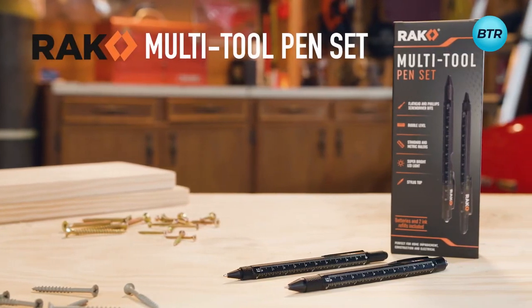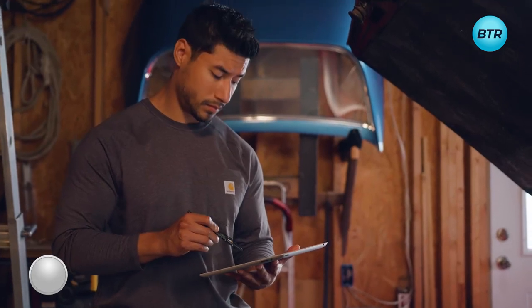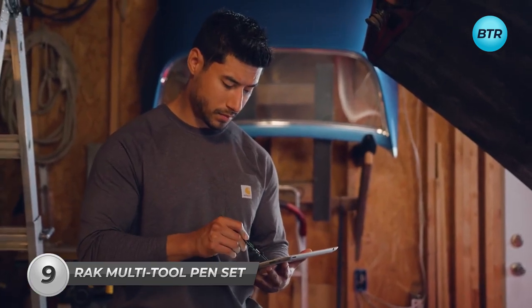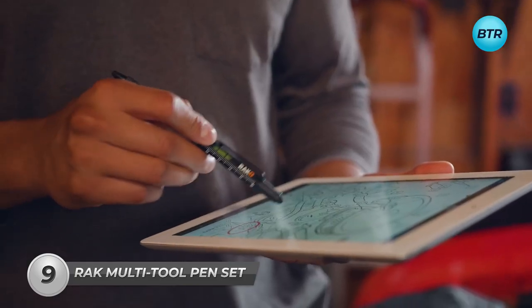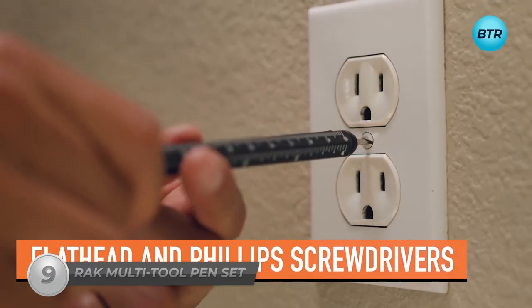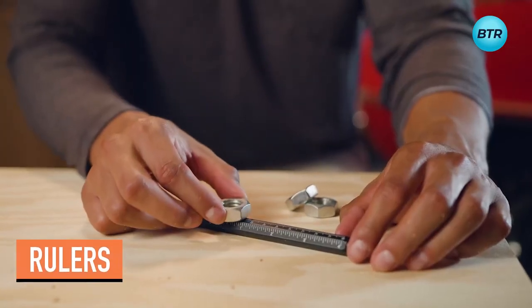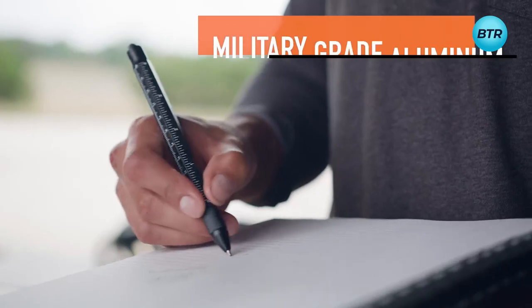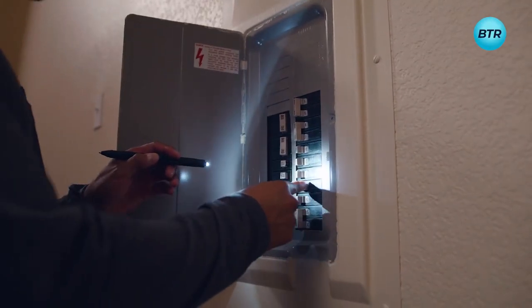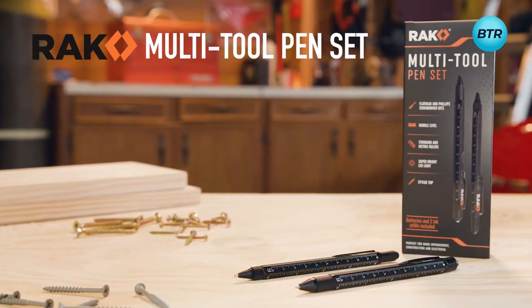Always be prepared wherever you are with the Rack multi-tool pen set. The set includes two pens with eight different features between them, including a stylus, a super bright LED light, flathead and Phillips screwdrivers, bubble leveler, and standard and metric rulers. The pens are made from military-grade aluminum — lightweight and built to last. A great tool for home improvement, electrical, and DIY.